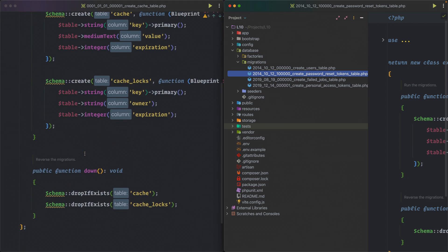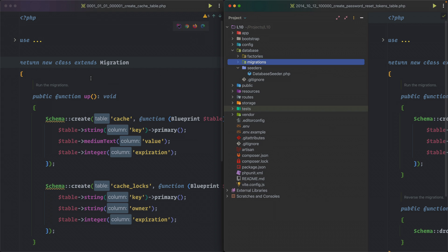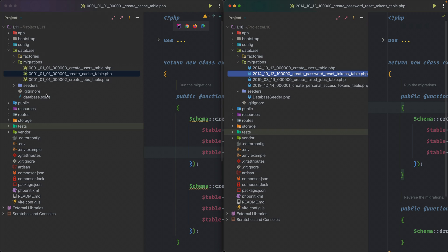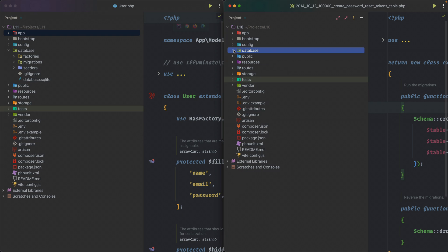These new cache tables will be a welcome addition in Laravel 11. In Laravel 10 you had to create caching tables manually, but in Laravel 11, running `php artisan migrate` will automatically create the cache tables, jobs, job_batches, and failed_jobs tables.